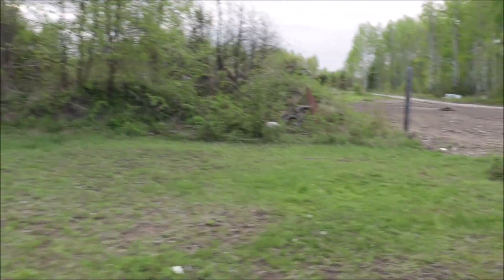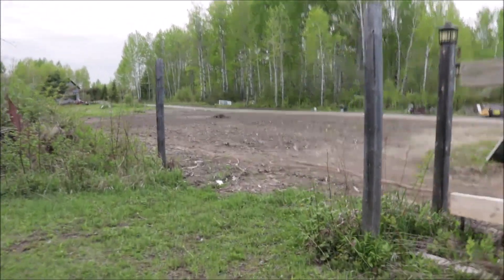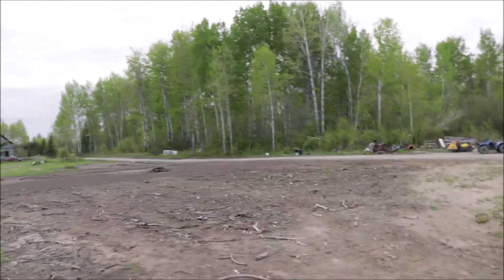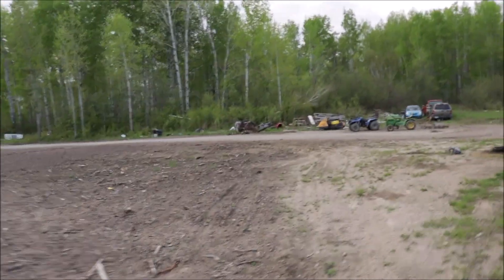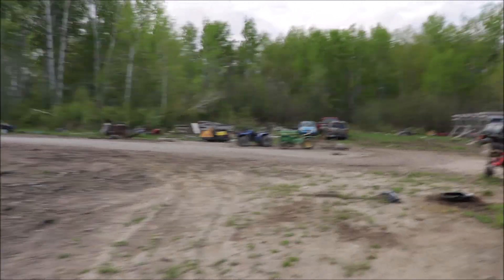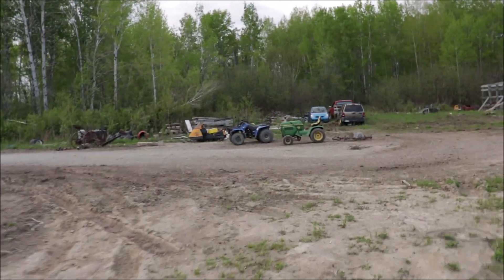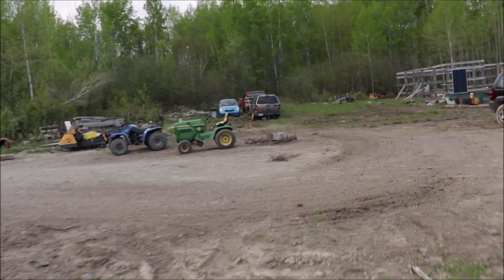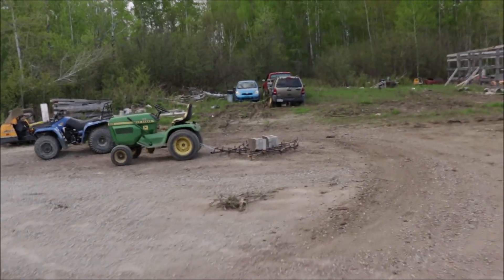Let me show you what we did today — I think we did quite a bit, my back tells me I did quite a bit. I took the tiller off and — sorry if I'm shaking the camera, I don't have a gimbal for this one. If I ever get rich off YouTube I'll invest in a gimbal for this Canon camera, but that's not gonna be right away.